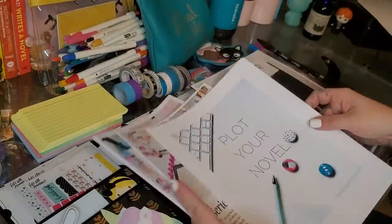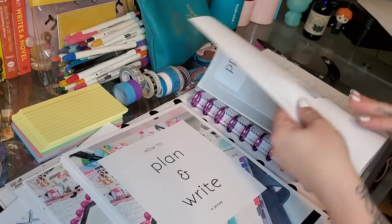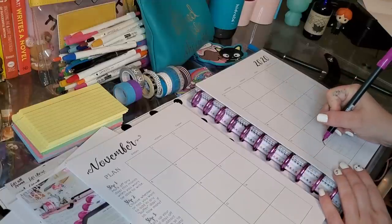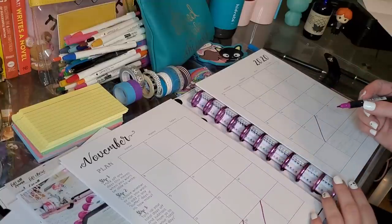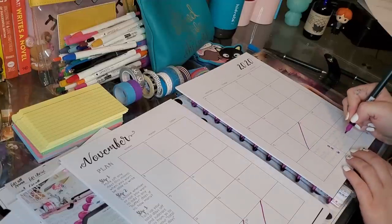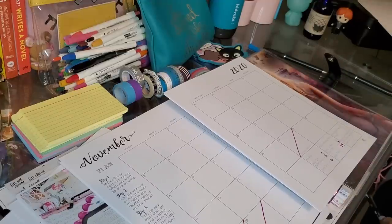One of the first things I want you to do is take a realistic look at your time. I pretty much start every course and everything I talk about with this idea. The reason is that if you're looking at all 30 days of November and you set that word count goal of 1,667 — which is the official daily word count goal for NaNo — you might not be taking into consideration days that you're going to need to take off. Maybe every Saturday you have a prior engagement, and if you plan to write all 30 days and then have to take all four Saturdays off, you're going to end up way behind and stressed out.